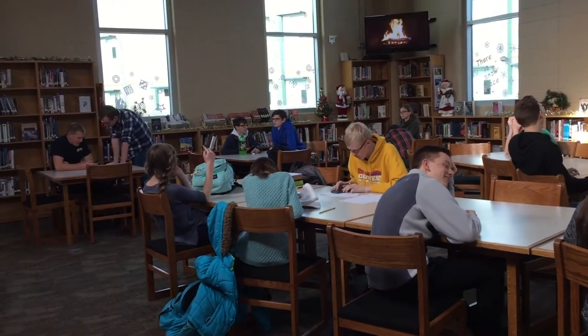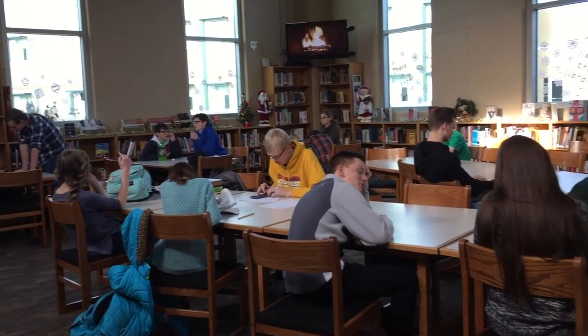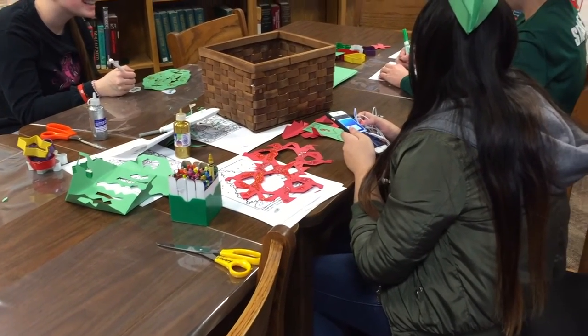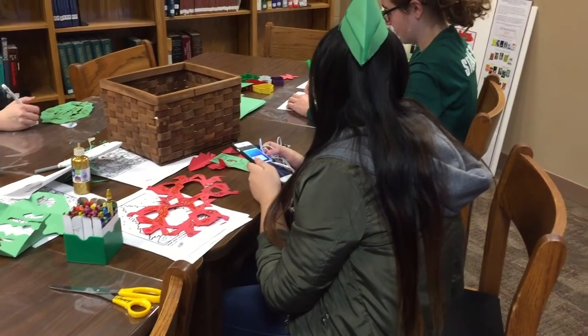Do you think this helps kids want to pick up a book and read more? I hope so. I mean, it gets them in here and they see I have books on display — new books. So that's the goal.